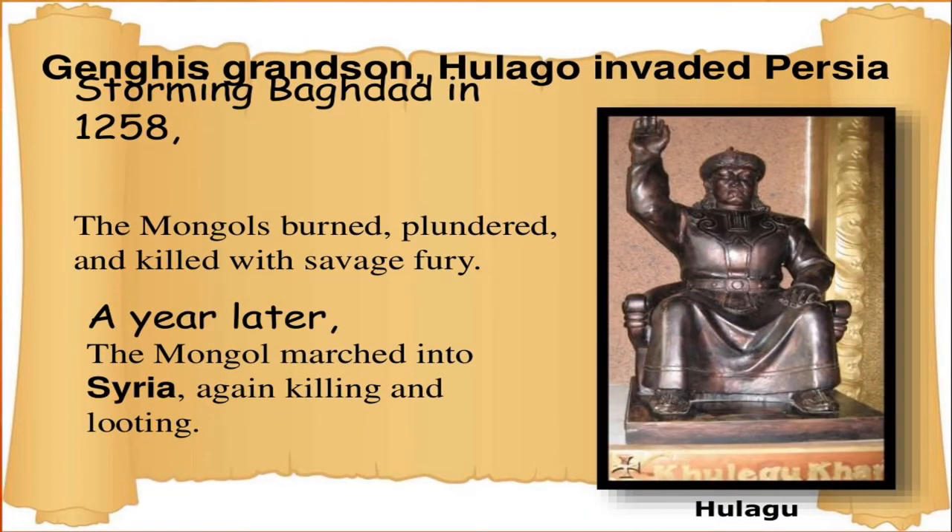Hulegu Khan's grandson attacked Baghdad and the Mongols plundered and killed extensively. Syria was also looted by the Mongols.